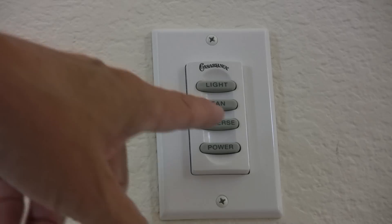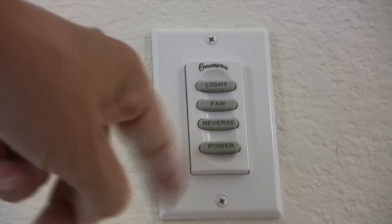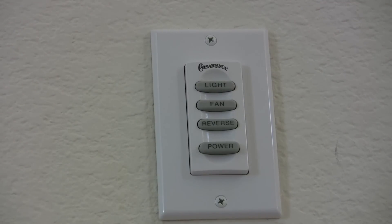Some ceiling fans have switches directly on the side, making it easy to change the fan's direction. Others come with a wall-mounted switch like this, making it very easy to change both the speed and the direction of your fan as you walk down the hallway.